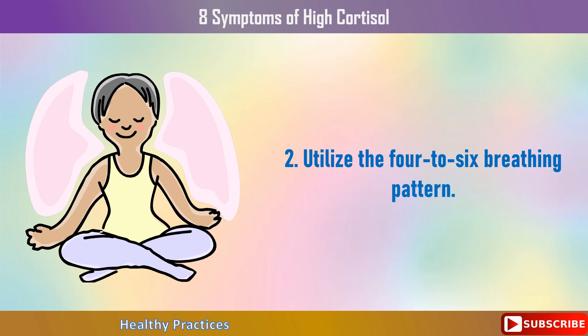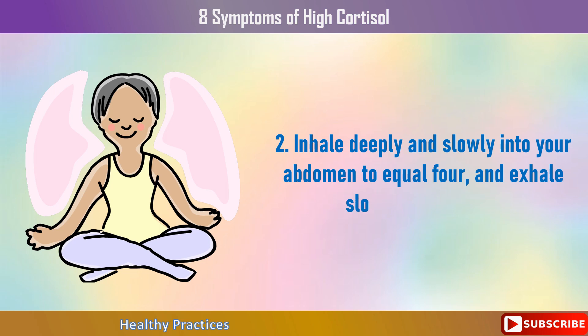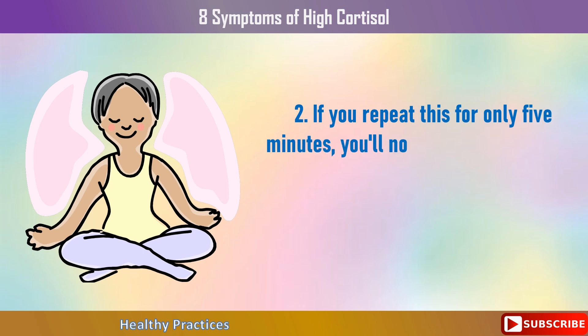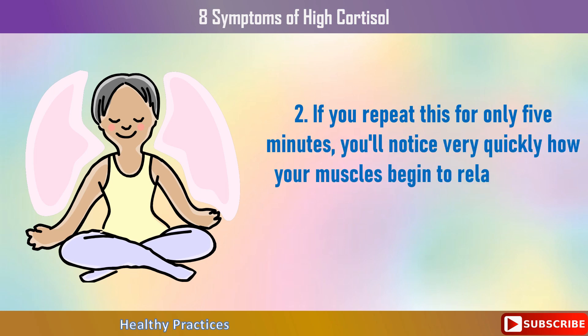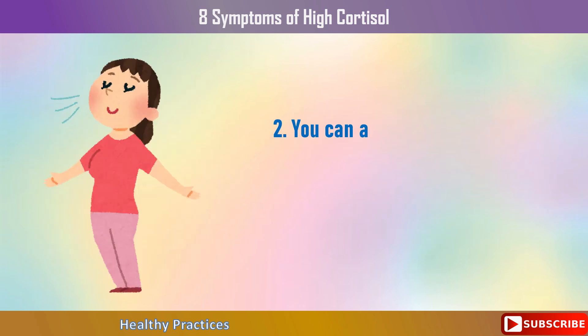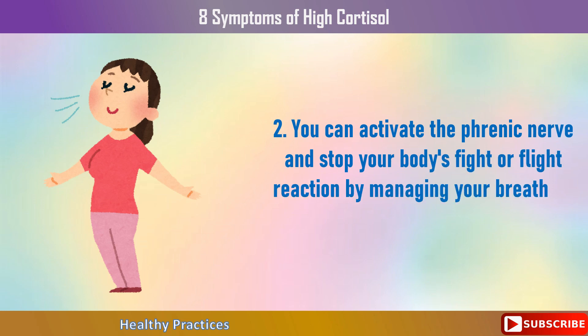Second, utilize the four-to-six breathing pattern. Inhale deeply and slowly into your abdomen to a count of four, and exhale slowly to a count of six. If you repeat this for only five minutes, you'll notice very quickly how your muscles begin to relax and your thoughts become calmer and more lucid. You can activate the phrenic nerve and stop your body's fight or flight reaction by managing your breathing and diaphragm.